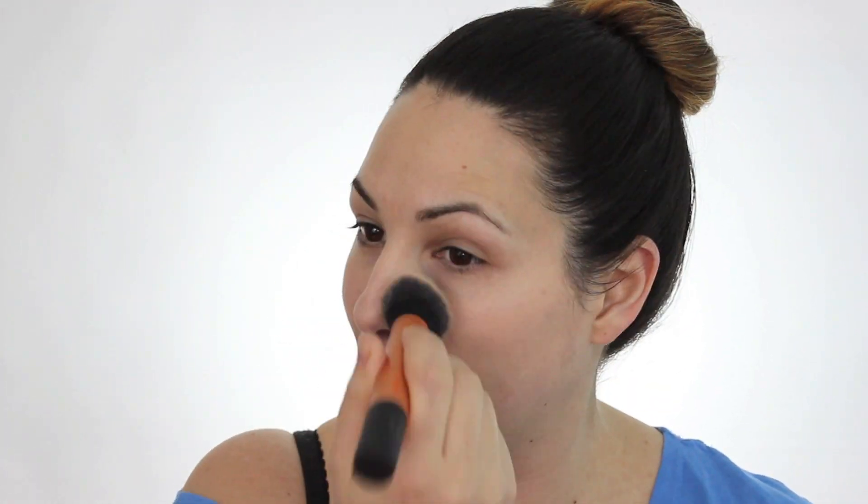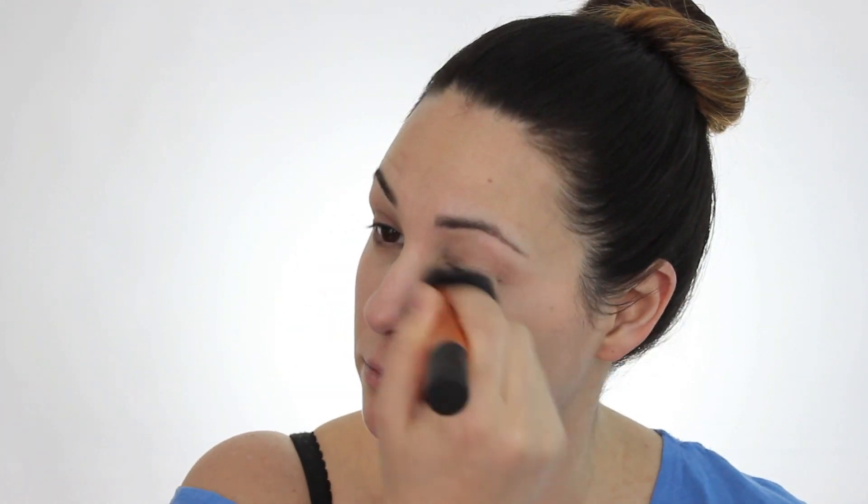I'm using the Rimmel Wake Me Up foundation in Ivory with my Real Techniques buffing brush. I like the coverage of this foundation for an evening look because it's about a medium to full coverage with a nice satin finish. It smells good too, which is important for foundation since it's so close to your nose — you're going to be sniffing it all day long.